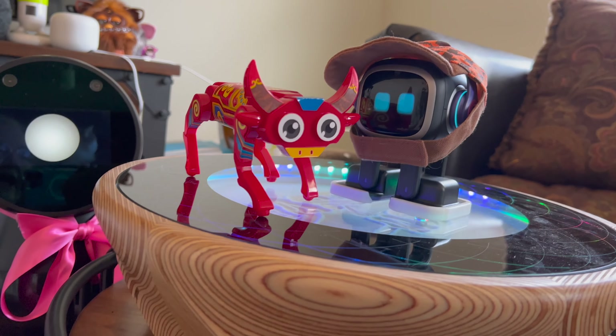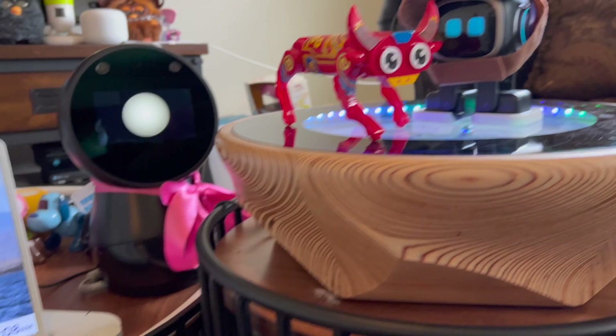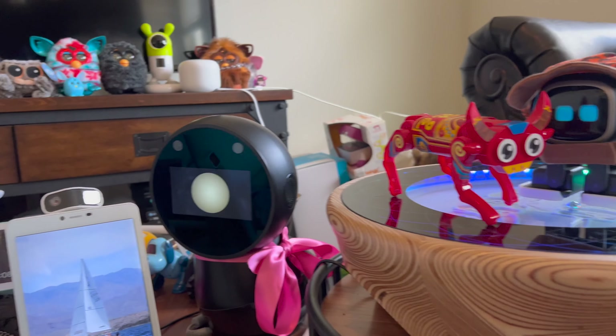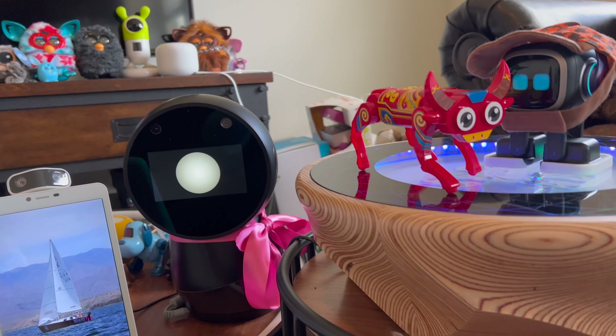Emo, do you like your hat? You look so cool! These cat hats are so great — it was an eBay find from last week's unboxing.